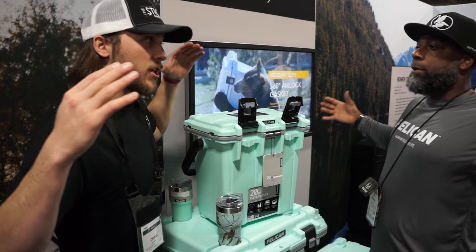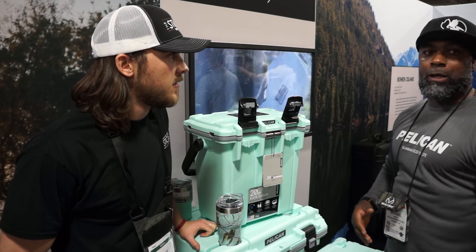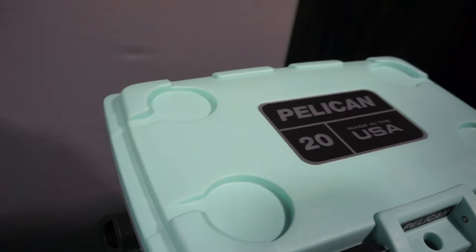We also have a 150-quart and 200-quart that are 10 days plus — that's something you'd use for a big party with your buddies, or for industrial, professional grade, construction site use.